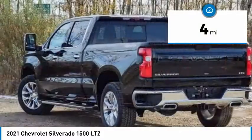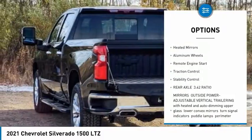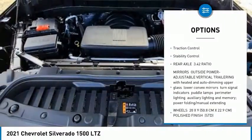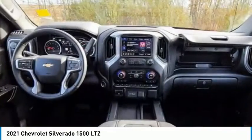Here are some of this vehicle's great options: sliding rear window, four-wheel drive, tire pressure monitor, blind spot monitor, tow hitch, heated mirrors, aluminum wheels, remote engine start, and traction control.